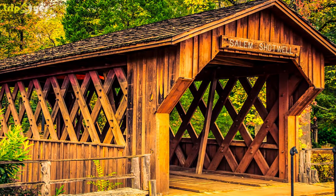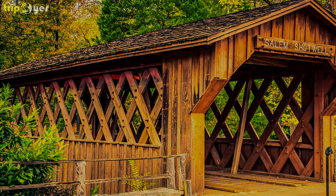Two lights illuminate the bridge, so you can take a romantic stroll through the park in the evening.